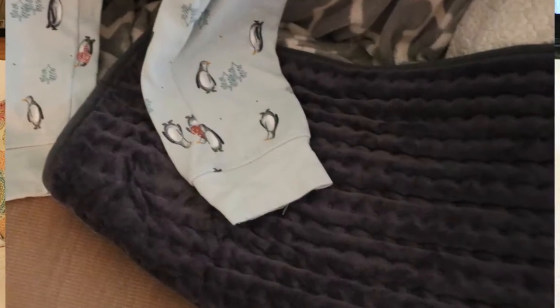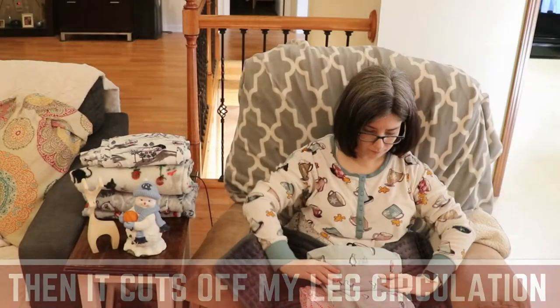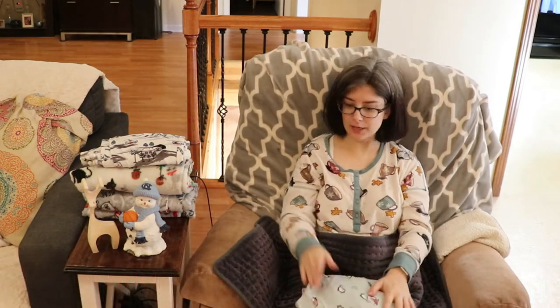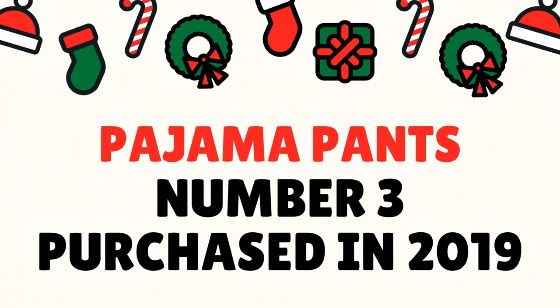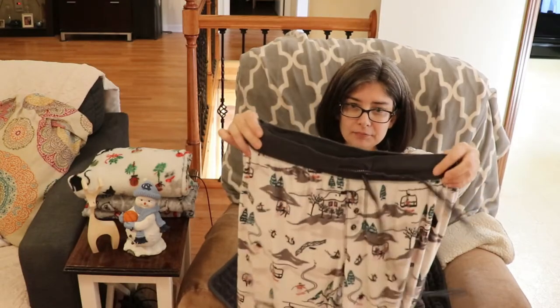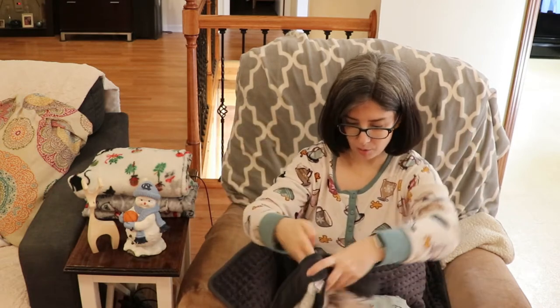For some reason, something with a cuff on it rides up my legs when I'm sleeping, so if I know I'm gonna have a lounge-around day I'll wear the cuffed ones just around the house. These next ones are like a winter ski scene — Secret Treasures, also from Walmart.